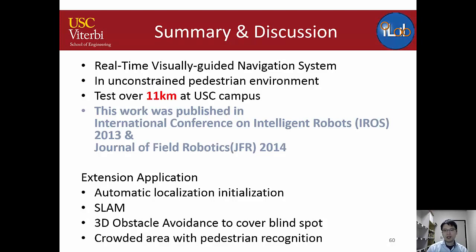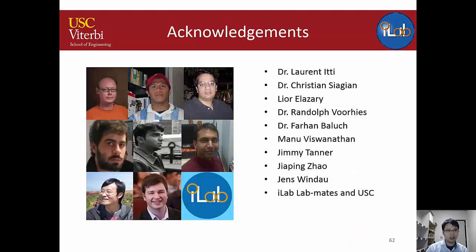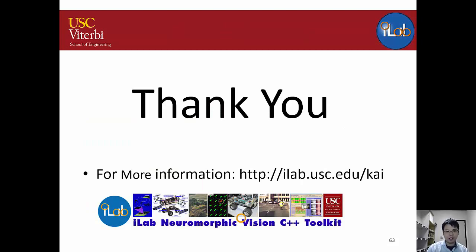That concludes my talk. My future interests include 3D printing, advanced manufacturing, self-driving cars, and robot automation. I'd like to thank everyone in the iLab, especially my advisor Dr. Itti for guidance throughout my PhD, and my mentor Dr. Christian Siagian, with whom I've worked for almost ten years on many robot projects. Thank you for listening.